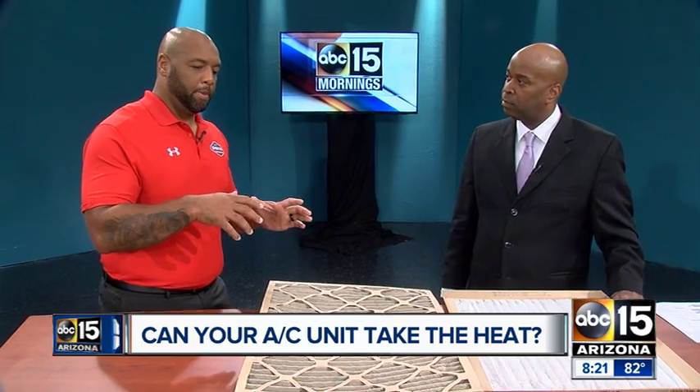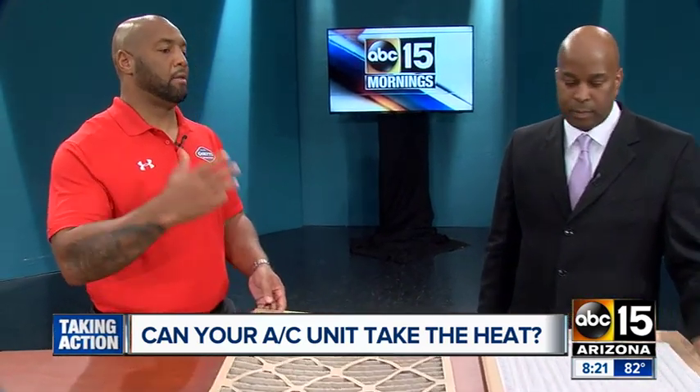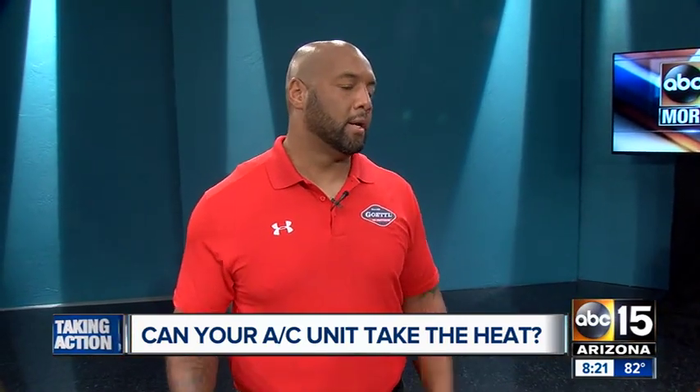Is this something that people can do themselves or do they have to call somebody? Definitely not — people can do this themselves. Depending on your home is how high of an air filter you can use. They're rated by MERV rating. The higher the rating, the more restrictive, but they catch more things the higher the rating as well.